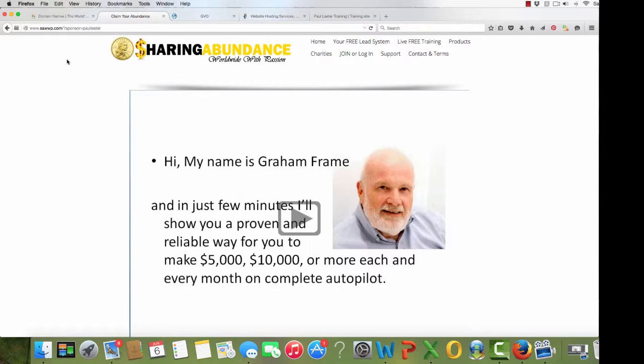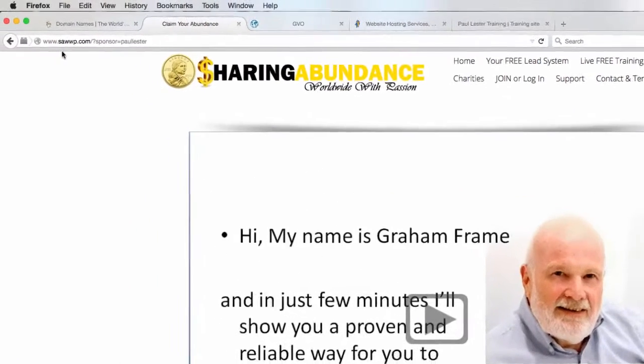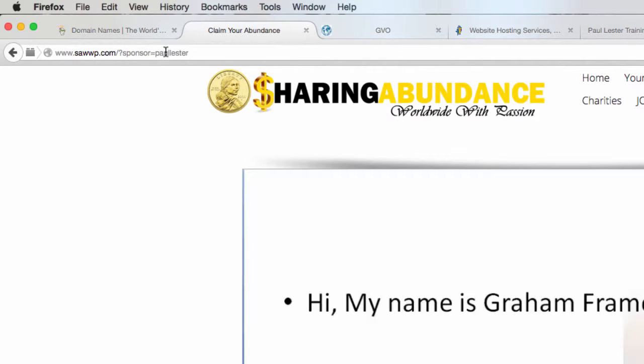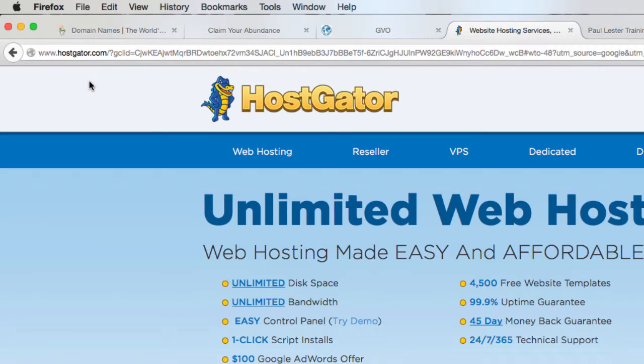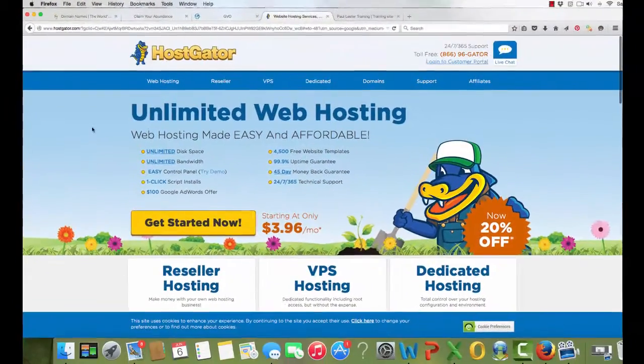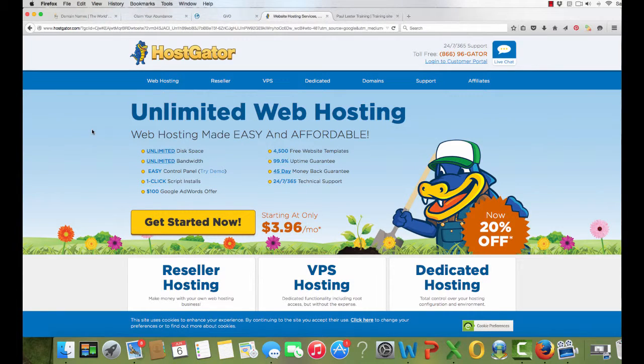So just have a look at these. If you go into these — this is my affiliate link at the end of it, but you don't need to use that if you don't want. GVO is gogvo.com. Have a look around here, and also please go to hostgator.com and have a look there. See which one you think you prefer, and then we'll come back in the next video and show you what you need to do to set up your hosting. Bye for now.